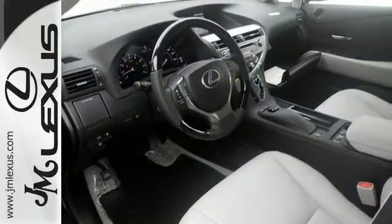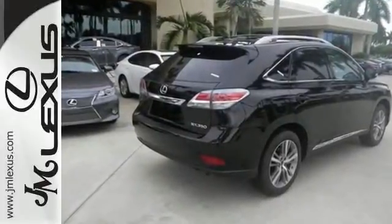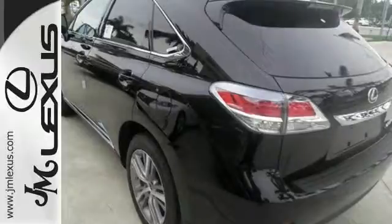The interior is designed to impress with a premium sound system, leather upholstery, and smart technology like HomeLink and Bluetooth. This 2015 Lexus RX 350 is ready for whatever you or the road has in store.